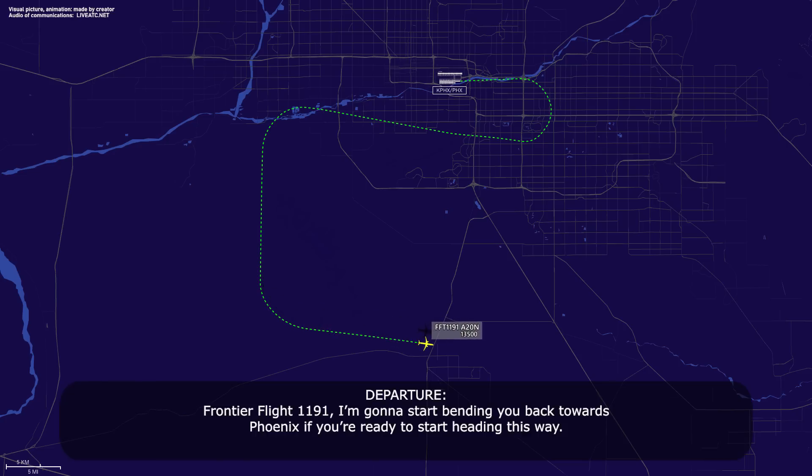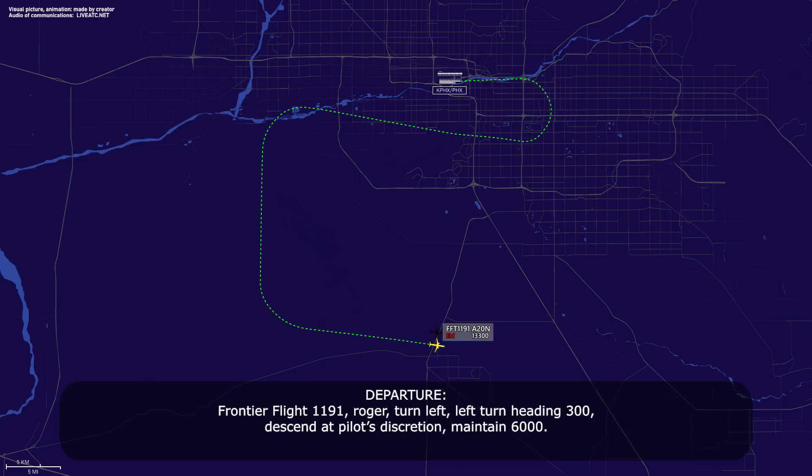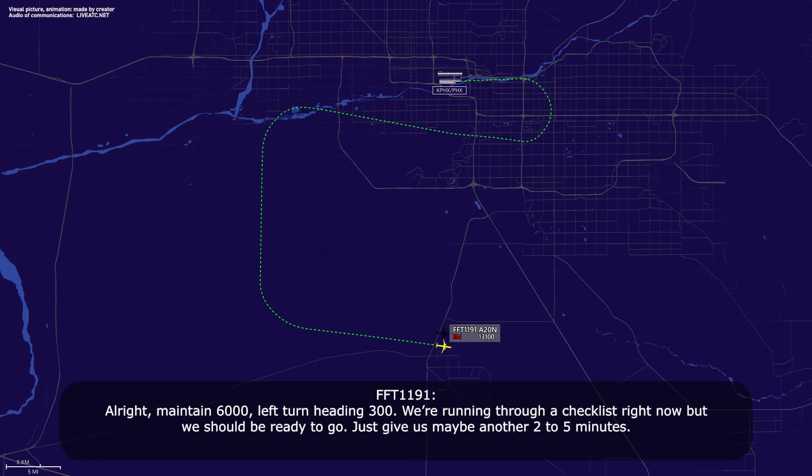Frontier Flight 1191, I'm going to start bending you back towards Phoenix if you're ready to start heading this way. Yep, we're going to officially declare an emergency — Frontier Flight 1191, mayday, mayday, mayday. Left engine is out. I'd like to return as soon as possible, please. Frontier Flight 1191, roger — turn left, left turn heading 3-0-0, descend at your discretion, maintain 6,000. Alright, maintain 6,000, left turn heading 3-0-0. I'll run through the checklist right now, but we should be ready — just give us maybe another 2 to 5 minutes.